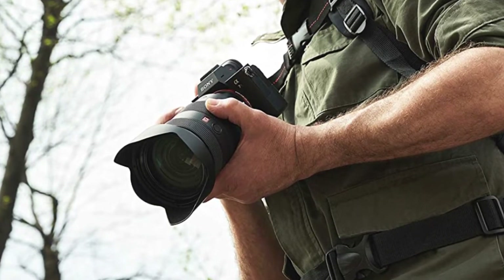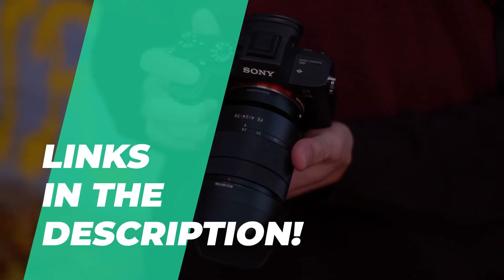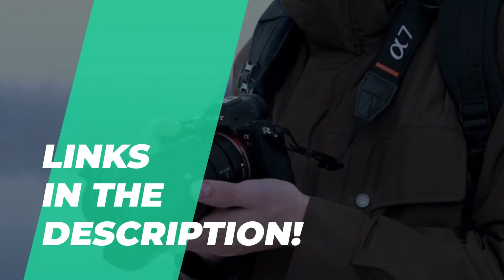Here in today's video, we will show some of the great camera deals that you should look out for this Black Friday. Do check out the description below for more information and the latest pricing.